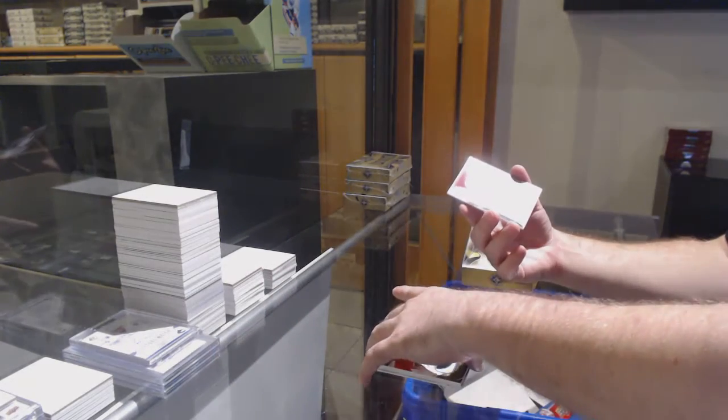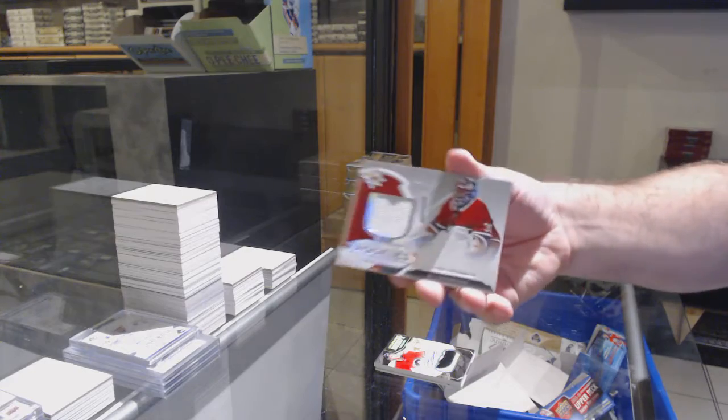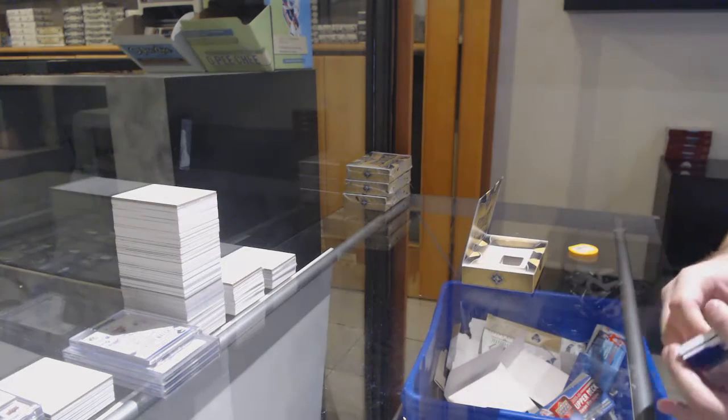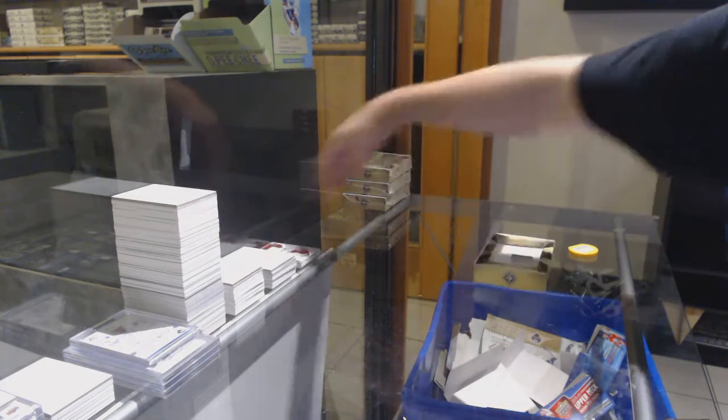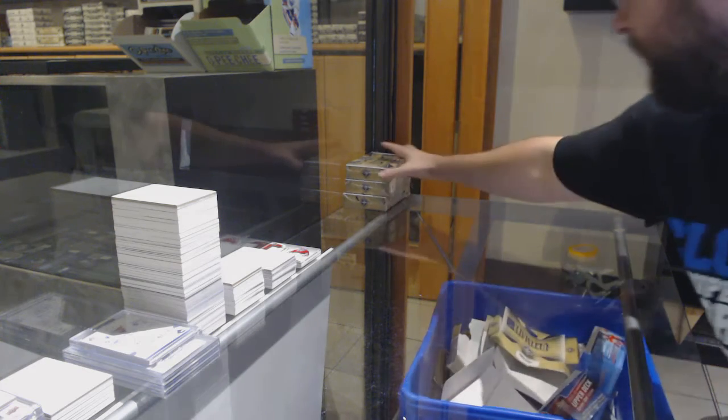And we've got a Montreal Canadiens, 2,399, Caden Primo. That is correct. I tagged him because I know he probably would be interested in that card. Gotta help a fellow collector.